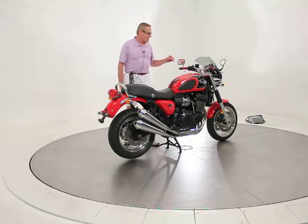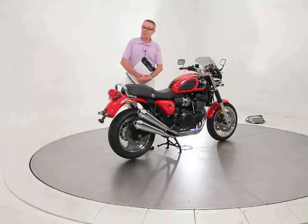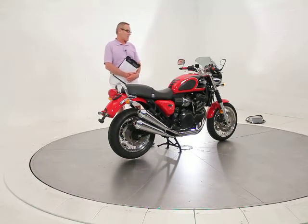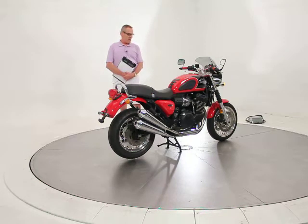This one is an 18,000-mile example. I purchased it directly from its second owner. The first owner had it for 10 years and only put about 2,600 miles on it. The second owner has taken it up to just under 18,000 miles when I got it. It's been maintained really well and has lots of nice accessories added to it.